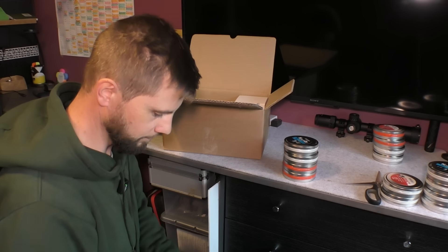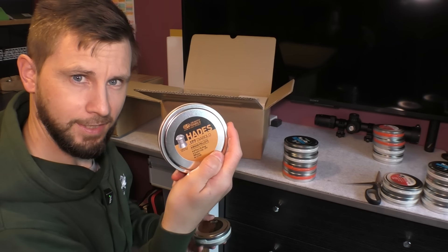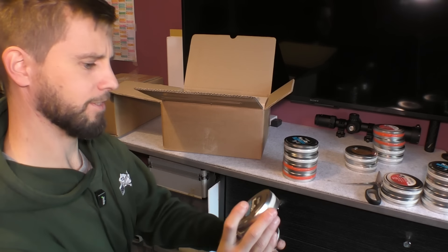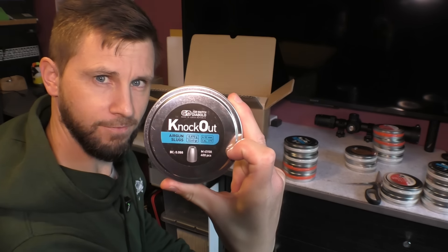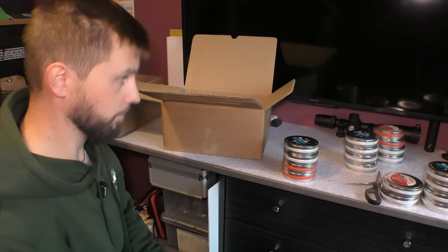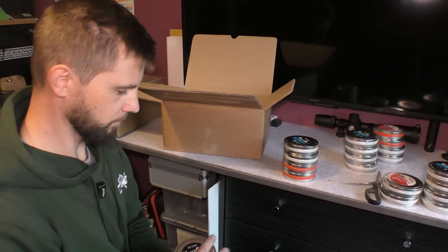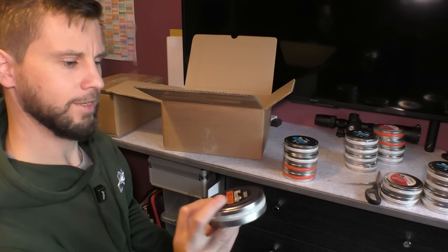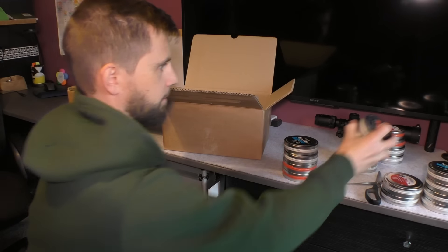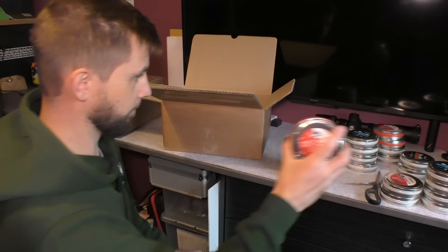Let's keep going. These are different — 177 JSB Hades in 177, 10.34 grain, two of those. Some more slugs — these are a different weight, 177, 13.43 grain, two tins of those. Very nice. And the last box within box number one of three — some more slugs. JSB knockouts in 2.2, 28.55 grain. I didn't know they existed, so that's really interesting. And some 177 JSB heavies, 10.34 — really good, popular pellet.